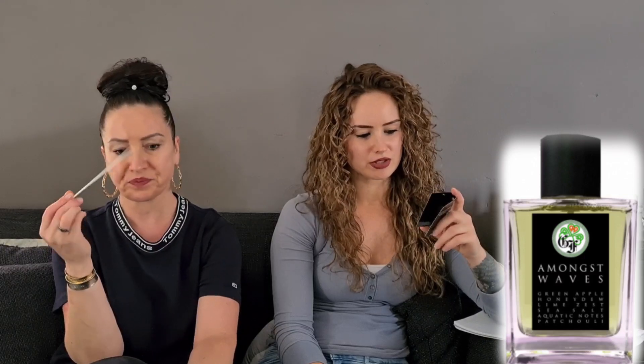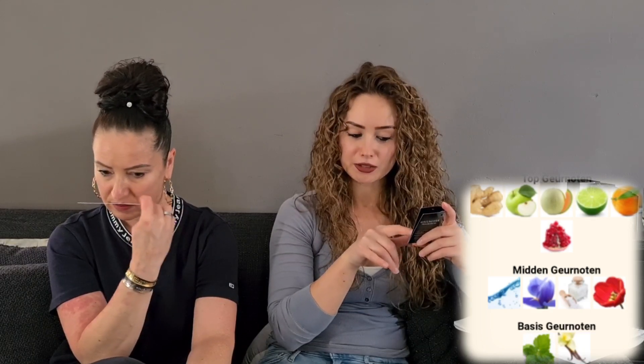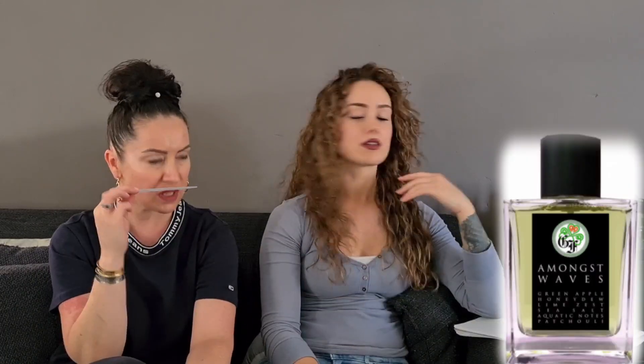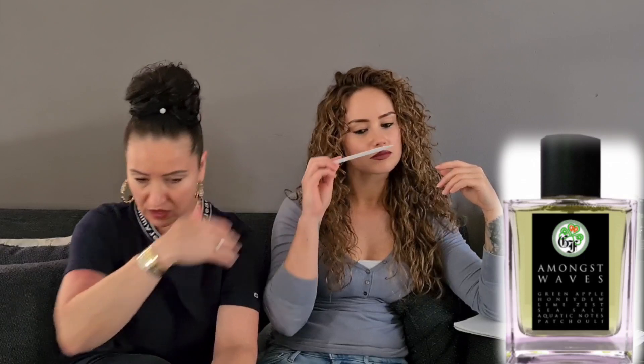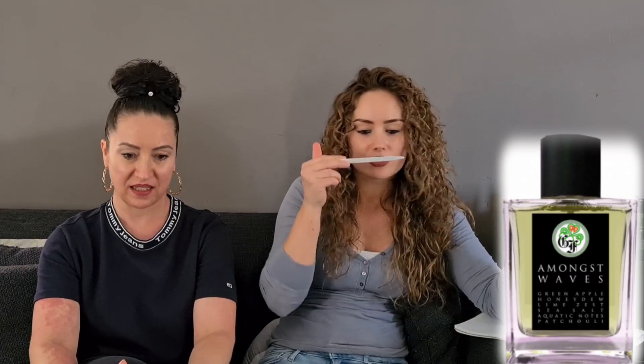This one is called Amongst Waves. Melon — melon in it? Maybe melon. The listed notes are green apple, honeydew, lime zest, sea salt, aquatic notes, and patchouli. I smell something I can't quite name — I think melon, but something different. I also smell the green melon, yeah. Maybe it's in there but not listed.